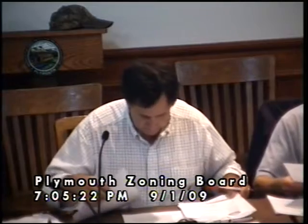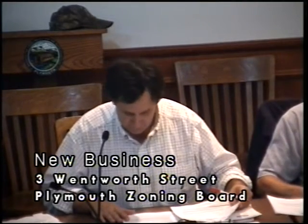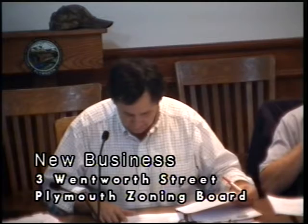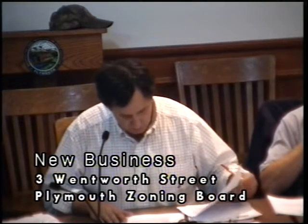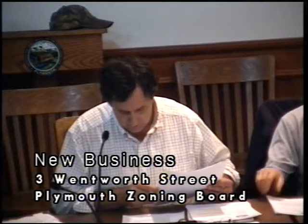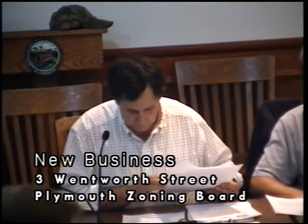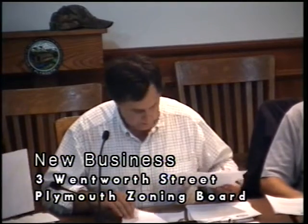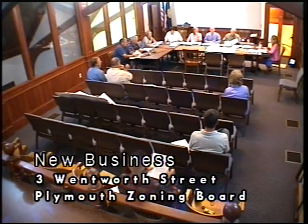All right. Next order of business is Case 111-024-ZBA-090109-1. Public hearing on a special exception and/or area variance from Robert Coulter to permit him to enlarge an existing one-car garage to a two-car garage at 3 Wentworth Street. The applicant's here, and I can do the planner summary.